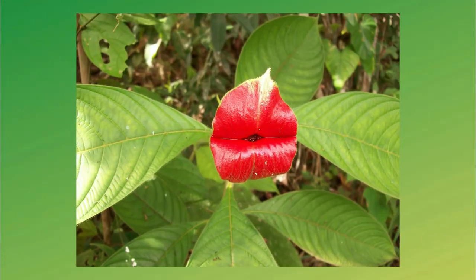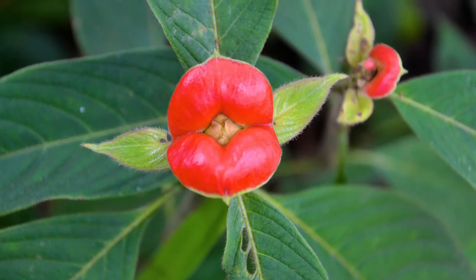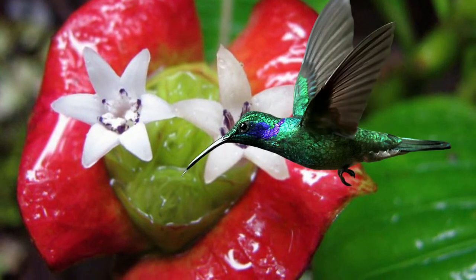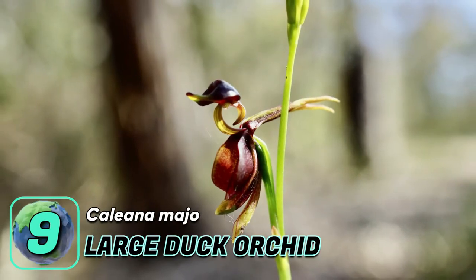Number eight: Hooker's lips. This is a tropical plant native to the rainforests of Central and South America. The eye-catching part of the plant is its beautiful pair of red bracts that look like luscious lips. Its distinctive and gorgeous lips help the plant attract pollinators such as hummingbirds and butterflies.